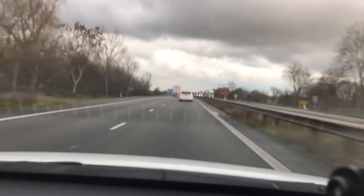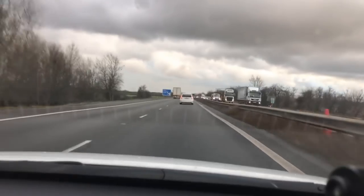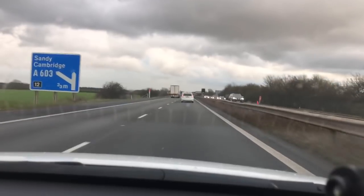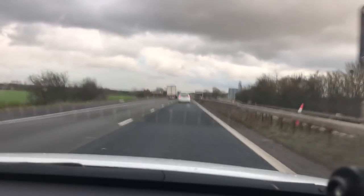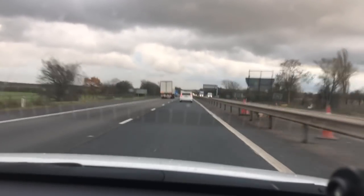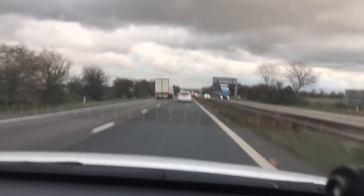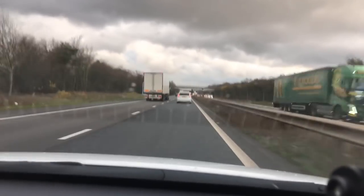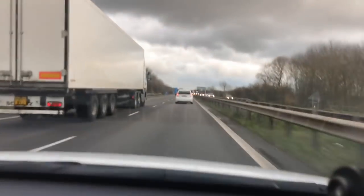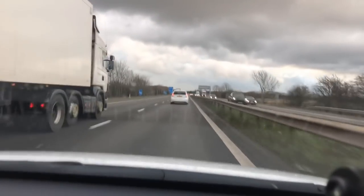Active cruise control works on the radar at the front. As you're driving along it will keep a distance — we've got four distance settings. At the moment I'm on level three, you can see that distance. Level two brings me closer — I'm just selecting that now, speed's picking up, and we've settled on that distance. Then level one, which gets us edging a bit closer and closer.